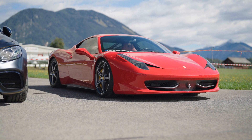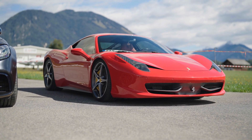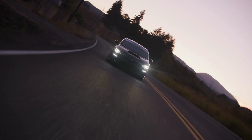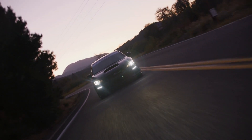Have you ever wondered why sports cars have such sleek, low-slung designs? Why Formula One cars have massive wings and why even electric vehicles are sculpted like futuristic bullets? Well, it all comes down to one crucial factor: aerodynamics.